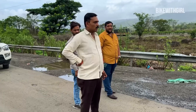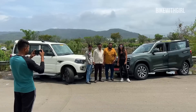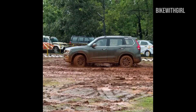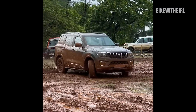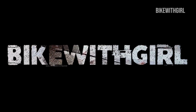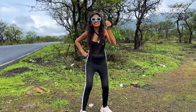This is petrol! 21 years later, the Mahindra Scorpio finally gets this.